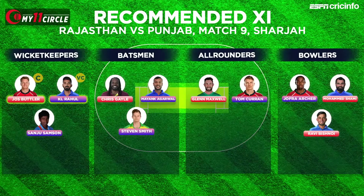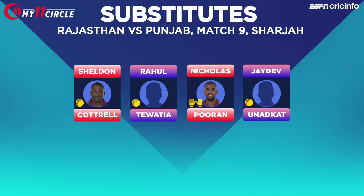A quick look now at our recommended 11: Jos Butler, KL Rahul, Sanju Samson, Chris Gayle, Mayank Agarwal, Steve Smith — the two all-rounders, Glenn Maxwell and Tom Curran — and among the bowlers, we've got Jofra Archer, Mohammed Shami and Ravi Bishnoi. Four very interesting choices as substitutes: Sheldon Cottrell, Rahul Tewatia, Nicholas Pooran and Jaydev Unadkat.